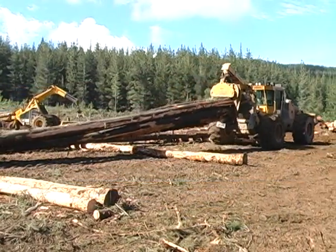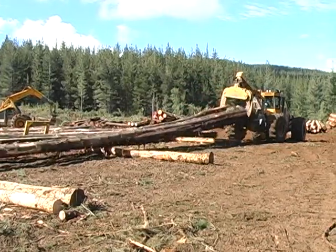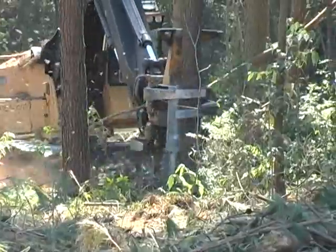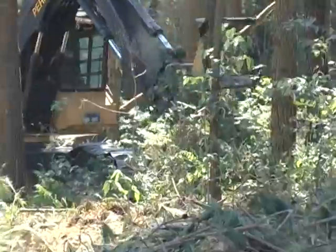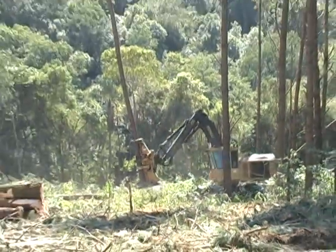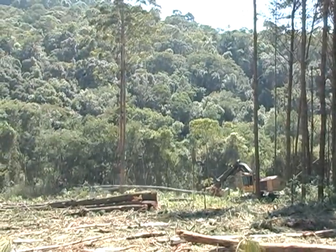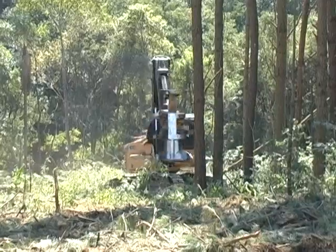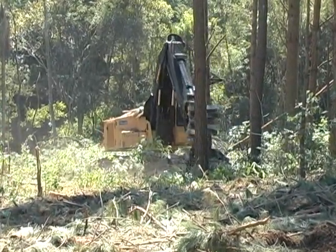Mature southern hemisphere pine often falls in the range of 1 to 2 cubic meters per tree. The TigerCat 860–870 series track feller bunchers are ideally suited to this type of felling. The large trees must be laid down carefully to avoid breakage, and the stability and boom strength of the 860 makes this possible.